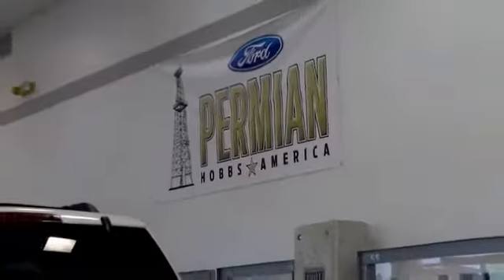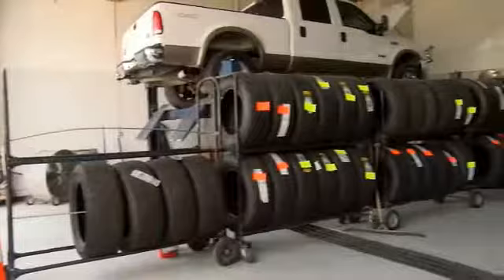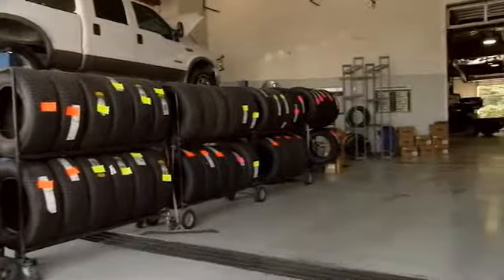Folks here at Permian Ford, we have a large selection of vehicles. We'd love for you to come out and see us. After your purchase we give you the first free oil change, we also have tires for life. We pride ourselves on customer service, so please come to see us.